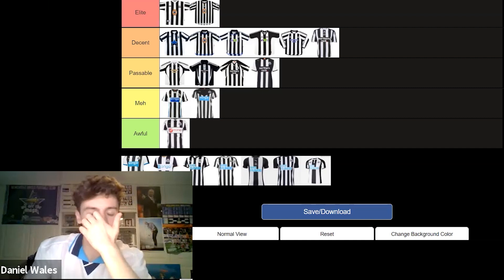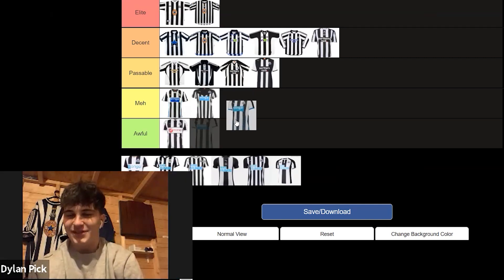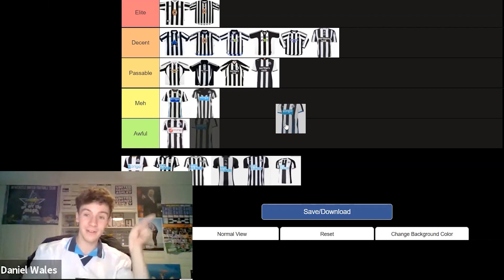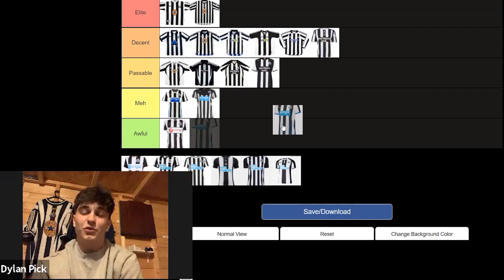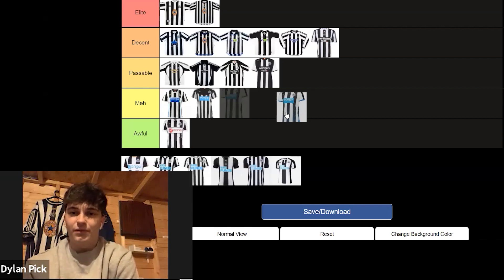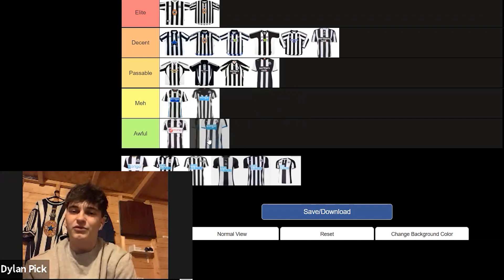The next one — this was our last relegation — and there was far too much blue in it, and the back was pretty much plain white. So I think this one was Awful for me. This is the first season I got a season ticket. Rafa Benitez coming in, Georginio Wijnaldum. But we did get relegated — Steve McLaren — again, that makes me think that. I'm going to agree — I think it's better than the Virgin Money one in Awful, but it is still Awful. They haven't done anything apart from taking things away, so that's Awful for me.